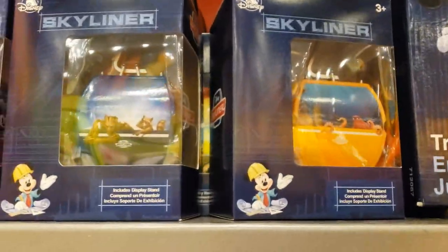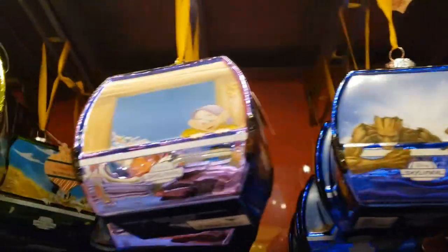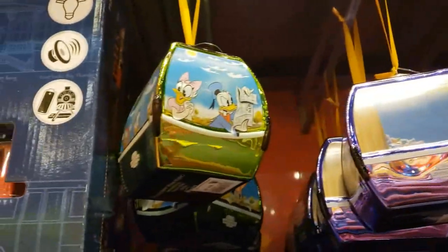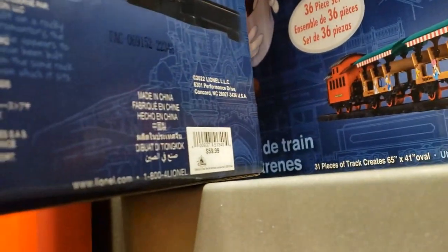Here's the Skyliner. They've been doing these since probably before the 50th. There was a special 50th one, and that one was actually pretty solid. Here's some more ornaments of the Skyliner — Donald and Daisy, Huey, Dewey, and Louie, and the new Mickey art style. Given that that show got cancelled. Here's the train again — there's that $60 price tag.